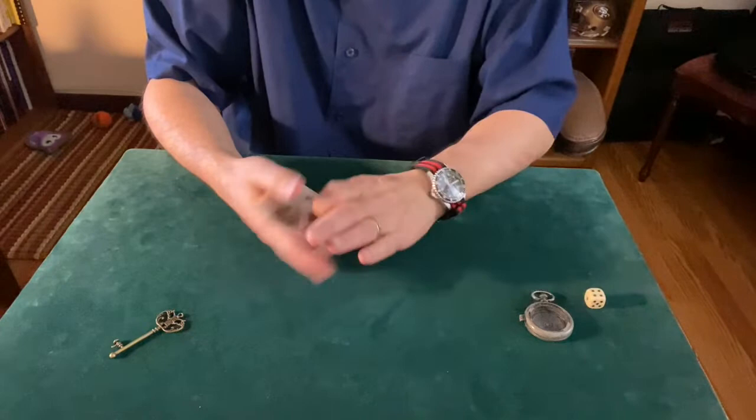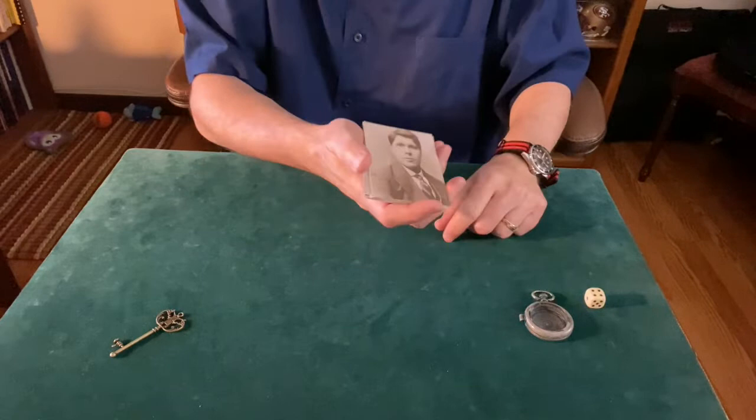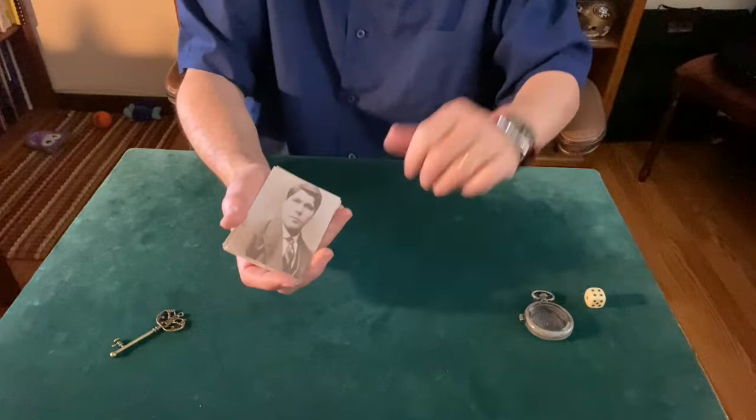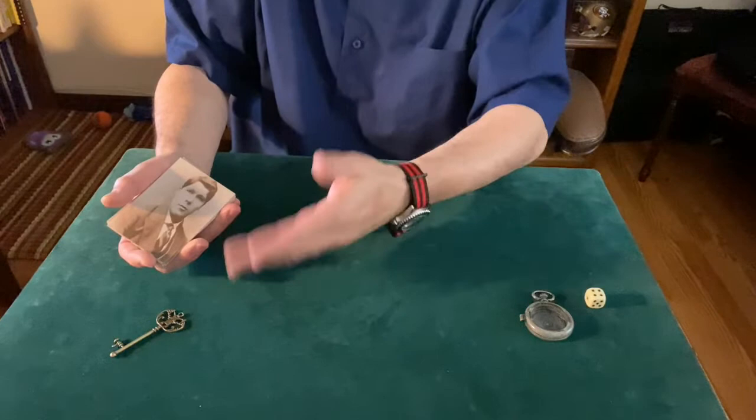The way this little game works is: whoever is holding the pocket watch, I would ask, 'Is there anything about this picture that appeals to you? Could it be a hairstyle, article of clothing, an expression on the face?' And if you said yes, I would give you that picture. If you said no, we discard it. And I would do the same thing for the key — if you're holding that key and you like the picture, I would give it to you; if not, we discard it.